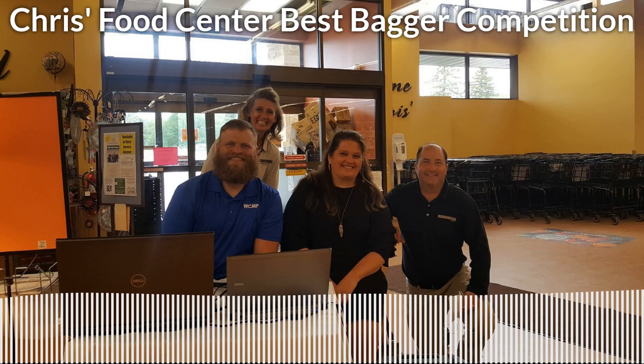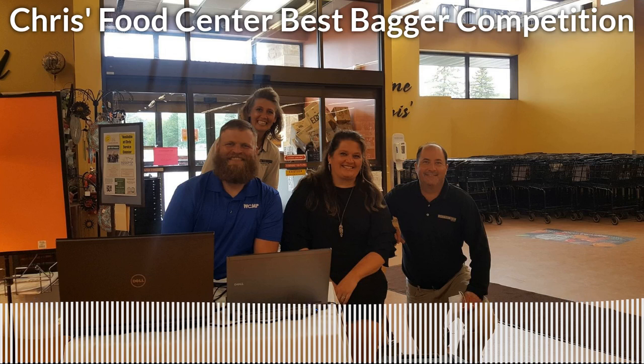Hardy here on WCMP, broadcasting live from Chris's Food Center for all the action of the best bagger competition. Joshua, that first competitor saw it come right down to the wire.